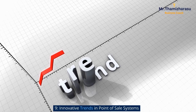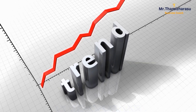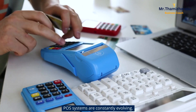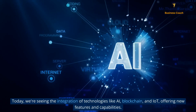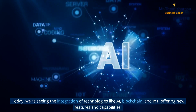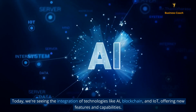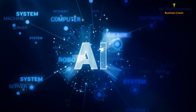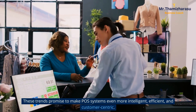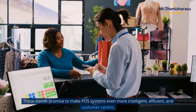Innovative trends in point of sale systems. POS systems are constantly evolving. Today, we're seeing the integration of technologies like AI, blockchain, and IoT, offering new features and capabilities. These trends promise to make POS systems even more intelligent, efficient, and customer-centric.